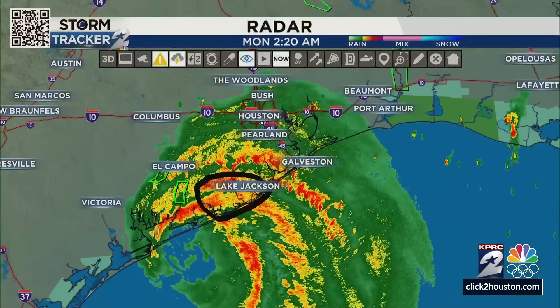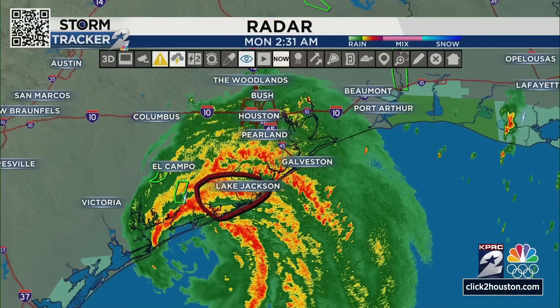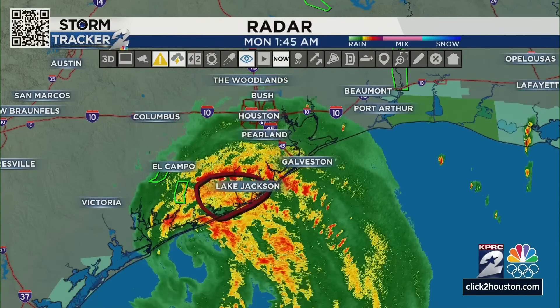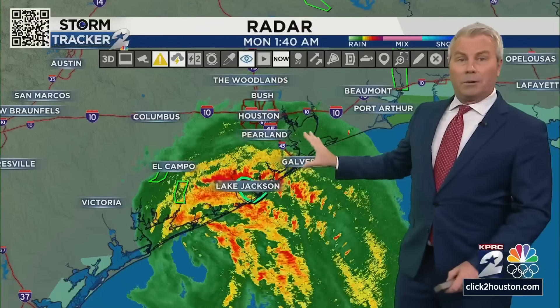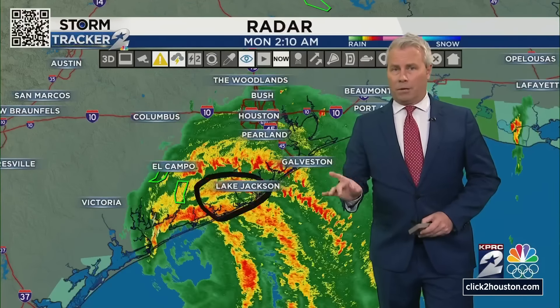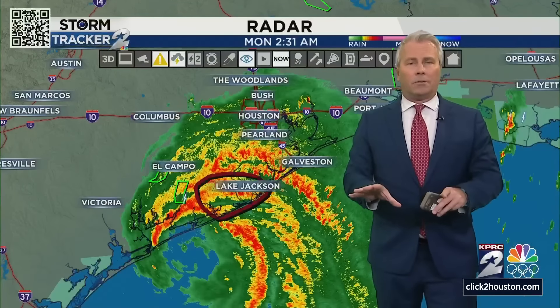The storm itself, or at least the outer eye walls, are starting to approach the coastline — that's where we're really going to start seeing some of the heaviest rain. Look down towards Lake Jackson and notice that we already have a flash flood warning in effect. I expect to see many more of these today, and not only that but the wind will pick up. Roads are very slick — I can tell you from driving in this morning, Highway 59 was very, very slippery, and these are only going to get worse.